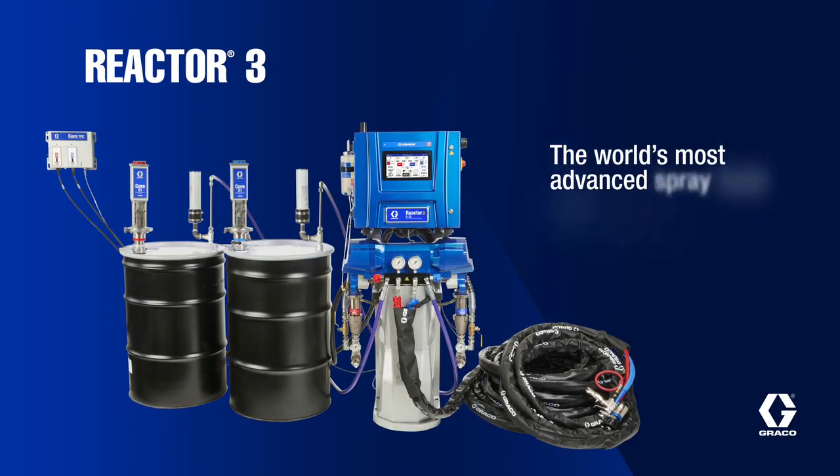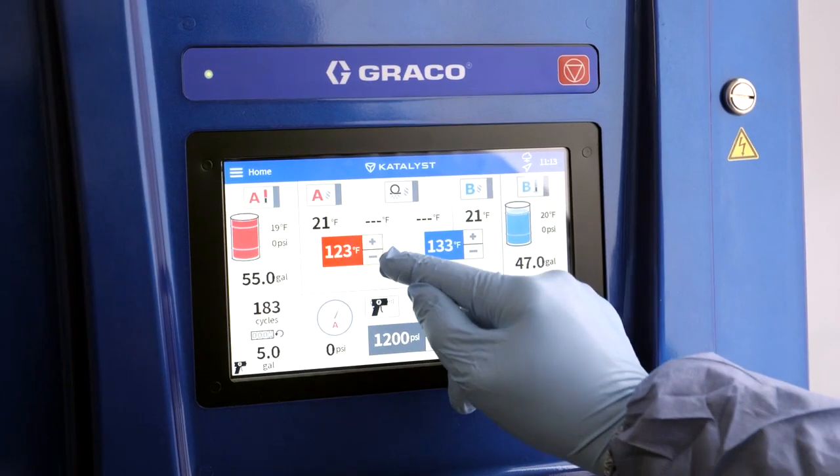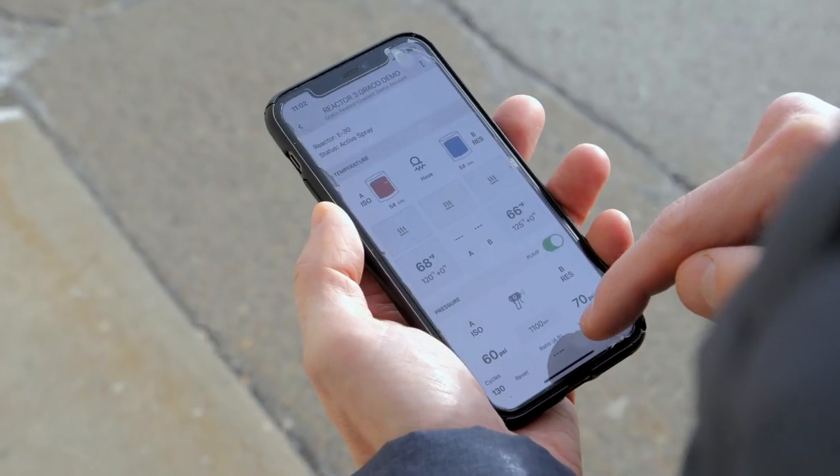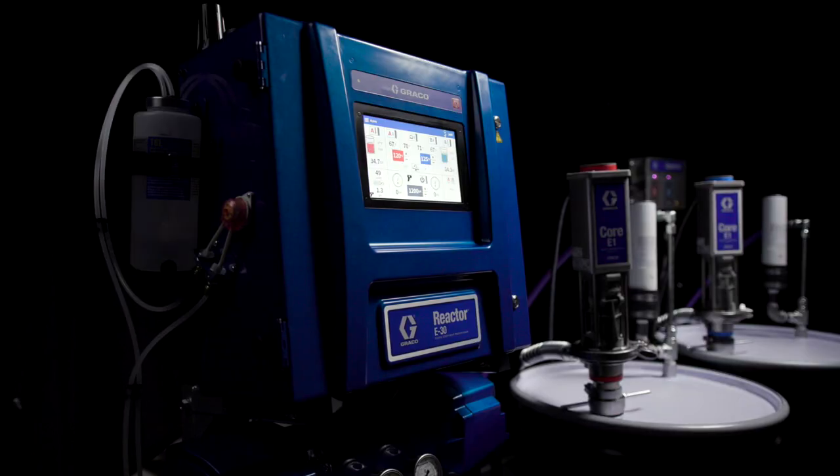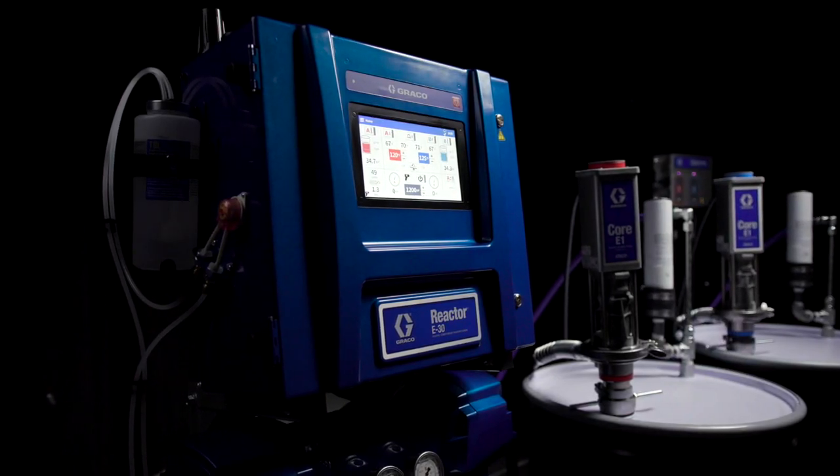Graco, the industry leader in paint, coatings and spray foam pump technology, has just released the most advanced, most efficient, easiest to use proportioner ever built. Introducing Reactor 3.